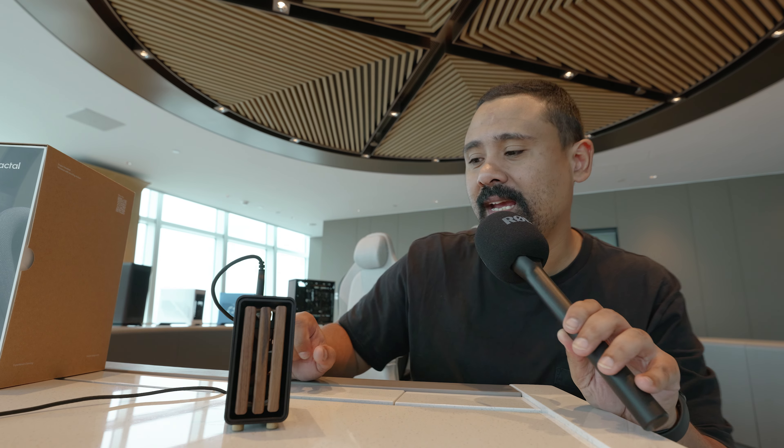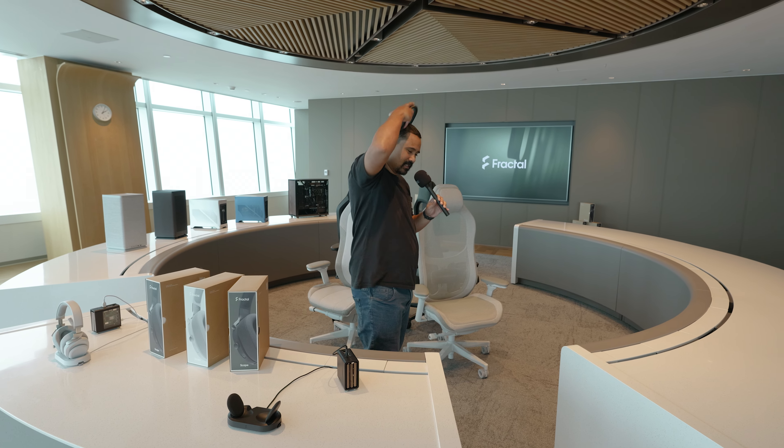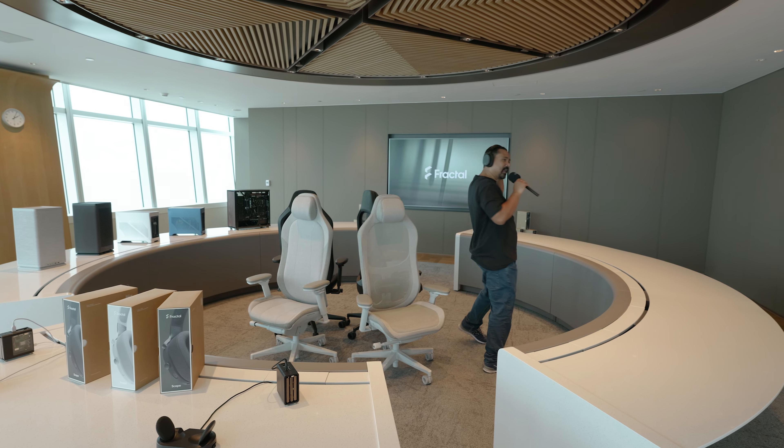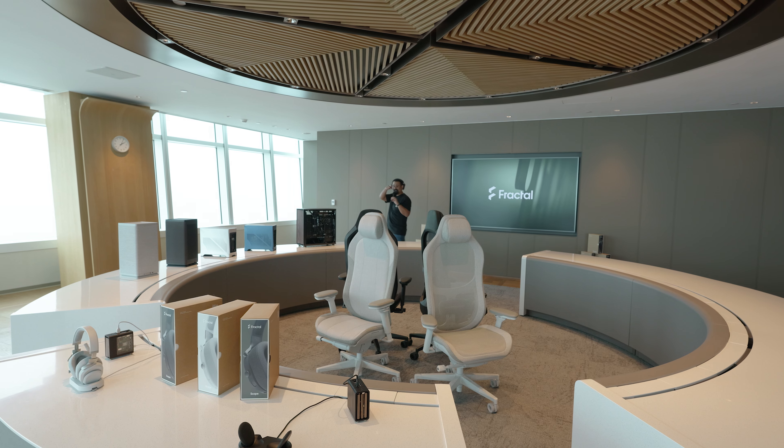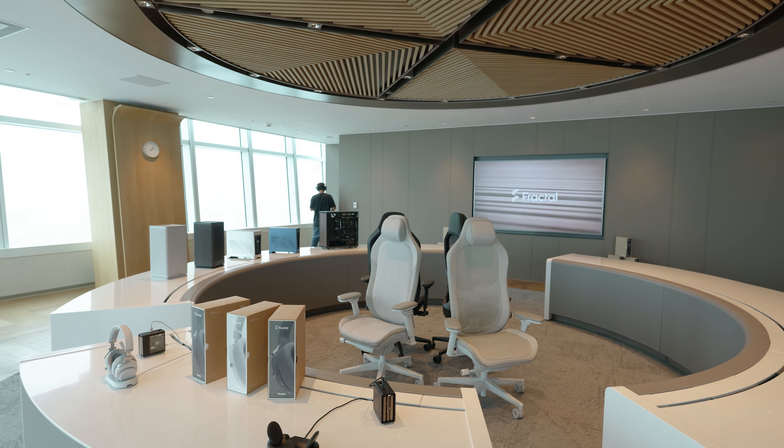That's going to do it for our coverage with Fractal at Computex Taipei 2024. Check out this little Raspberry Pi Fractal North — they're calling it the North Micro or North Mini. They're not really making this, but let's make Fractal make one for all us little Raspberry Pi enthusiasts. Special thanks to Blackmagic Design, our camera partner for Computex Taipei 2024. I'm your boy Nick with Gear Seekers — you peek, we seek. Catch you later.